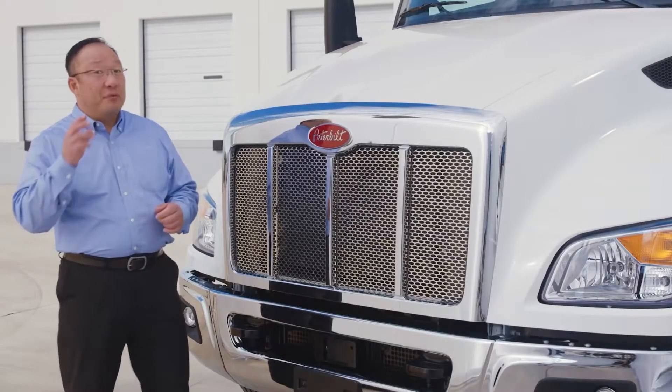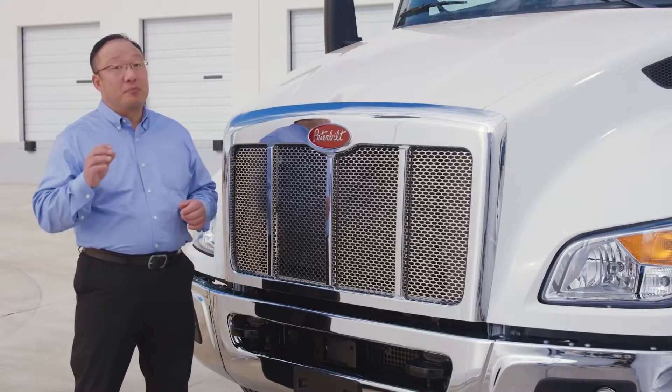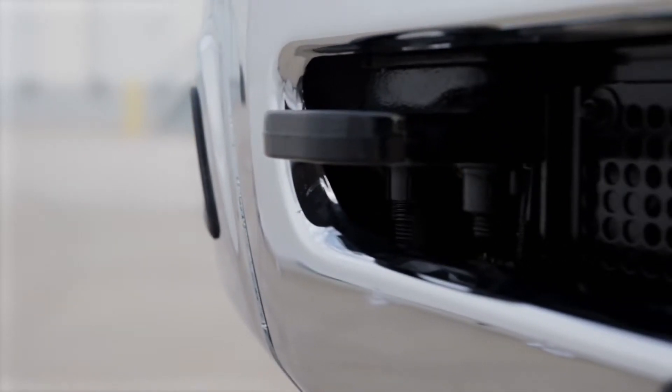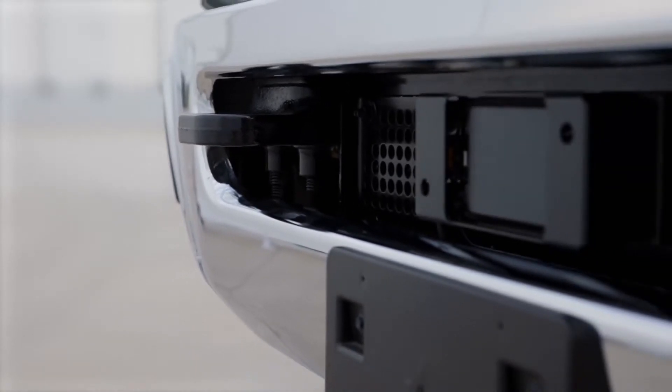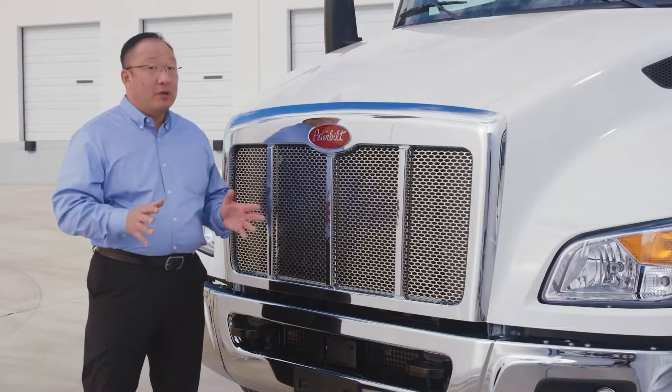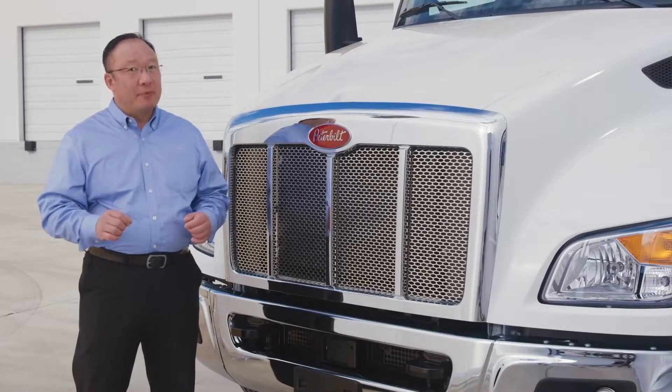Here we have the 3-piece metal bumper with breakaway features, integrated fog lights, tow hooks, license plate mount, and collision mitigation system. Available bumpers include a single-piece in-mold color or painted composite bumper.